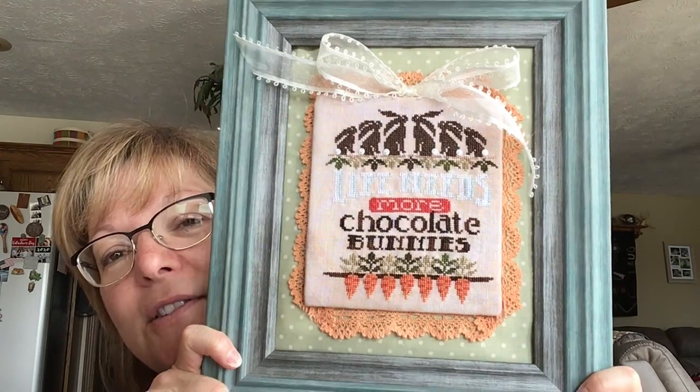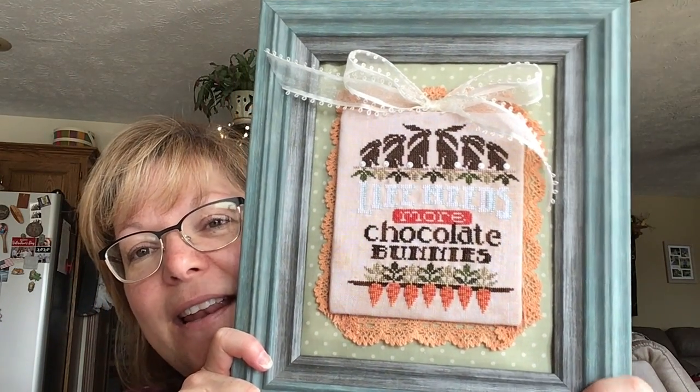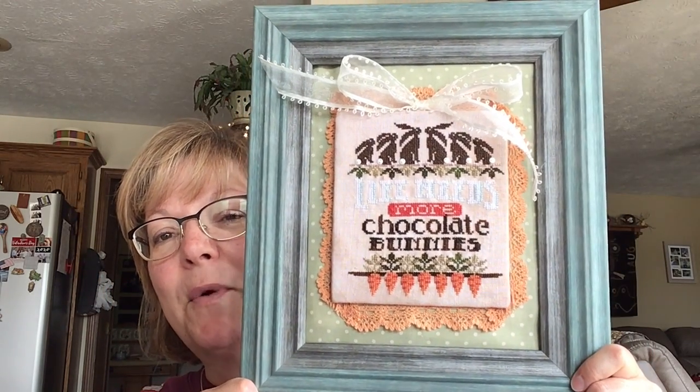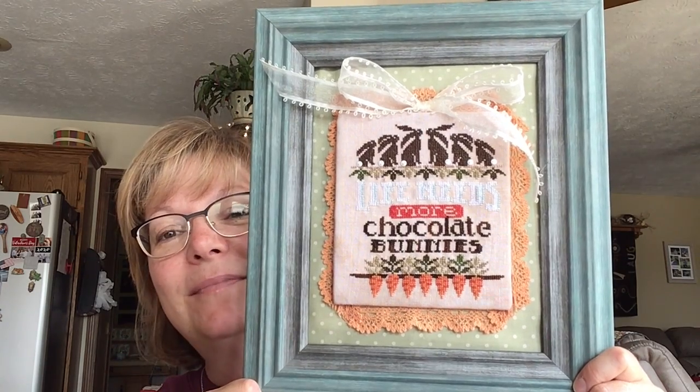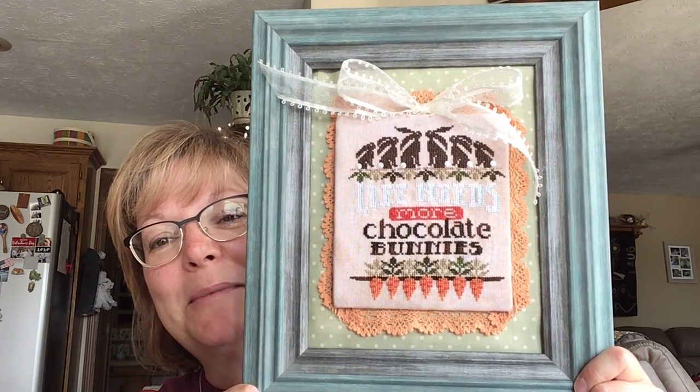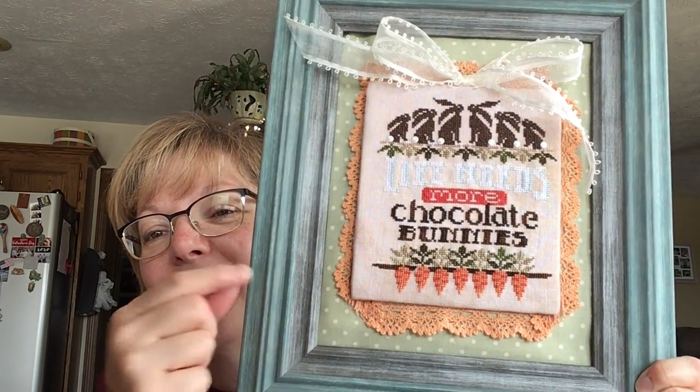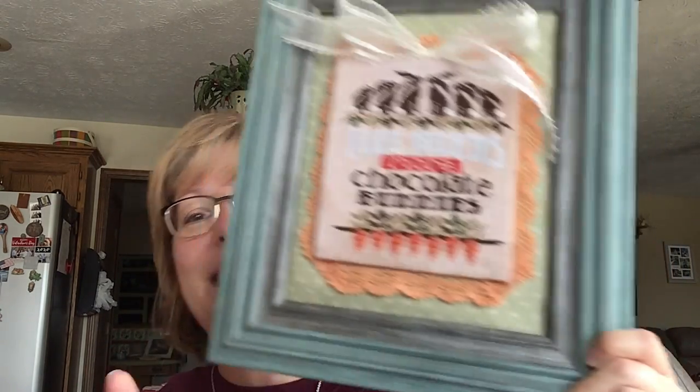It was a great class and lots of fun. Speaking of Kathy Hoberman and Hands on Designs, I also finished and framed 'More Chocolate Bunnies.' I stitched it again using none of the called-for materials — just used what I had. I had a frame and some ideas of how I wanted it to look, and I'm very pleased with how it came out. It was a very simple finish. I have it sitting in my front curio cabinet next to a little ceramic bunny that's the same color as the frame, so it looks really cute.